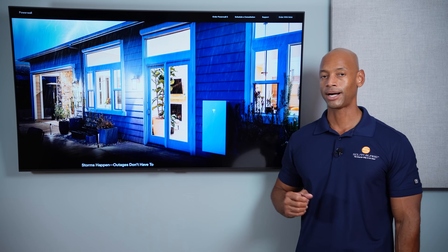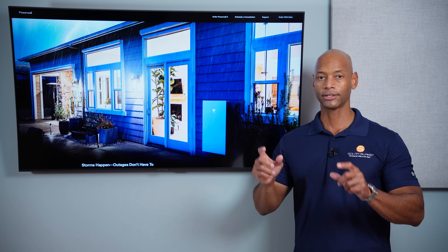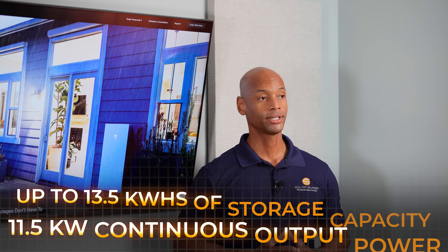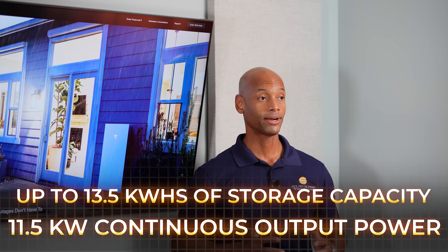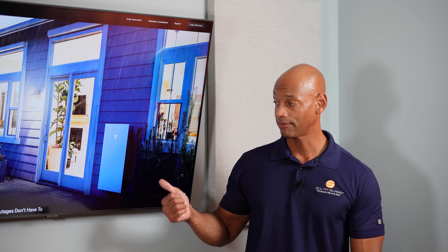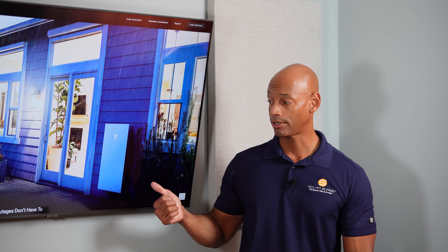Feedback from installers is that both PointGuard and Tesla Powerwall 3 represent the first generation of batteries that installers actually want to install — they can do so profitably and still offer a competitive price to homeowners. In terms of power, Powerwall 3 offers 11.5 kilowatts of continuous load with 13.5 kilowatt hours of energy storage. Tesla Powerwall 3 is likely to be one of the most popular — if not the most popular — battery installed in 2024, and it definitely earns its place near the top of the lineup.